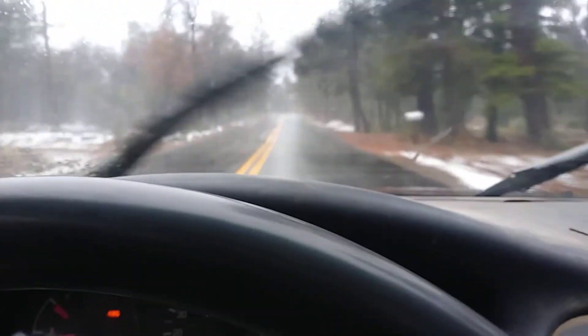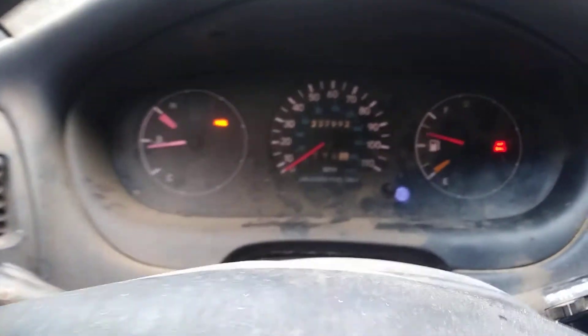Sorry about my quality guys, I'm trying to drive. I've got snow on the road and this is the only time it's doing it. So hopefully this video helps somebody out there.